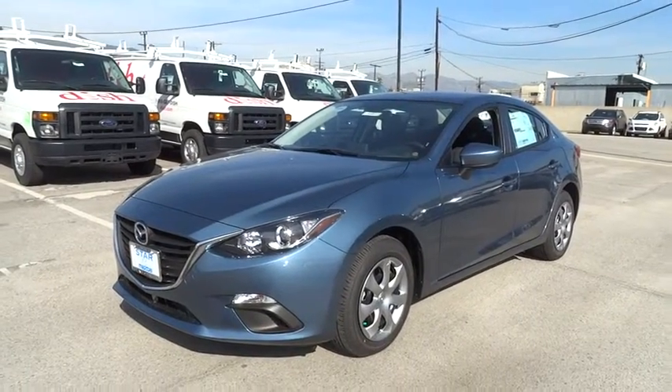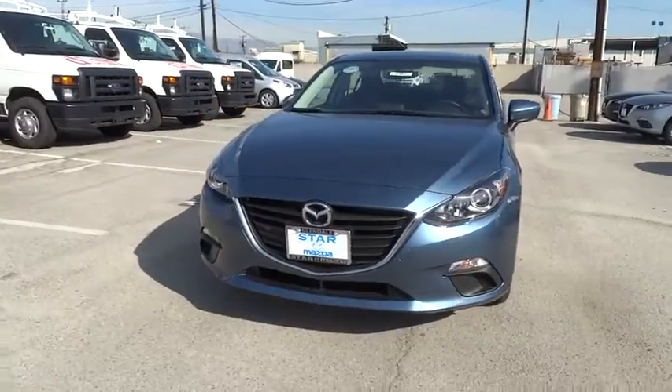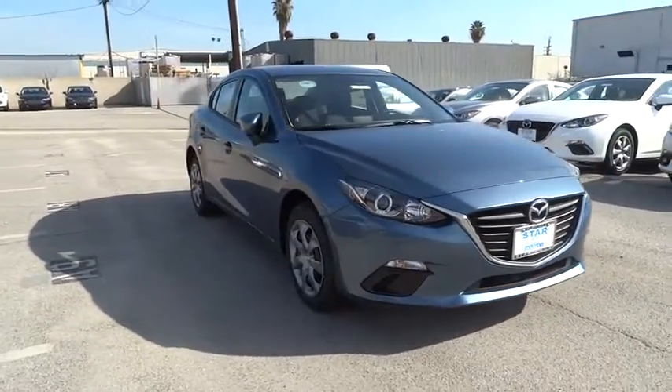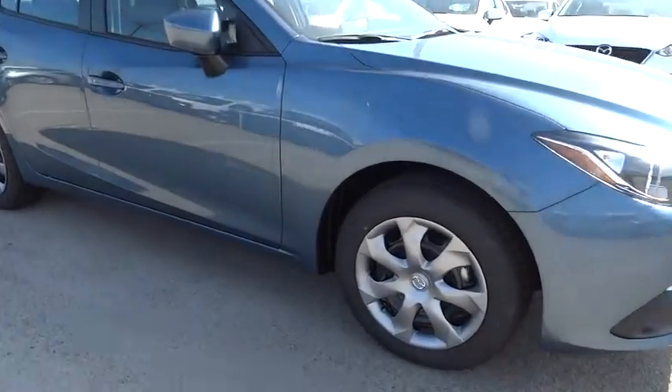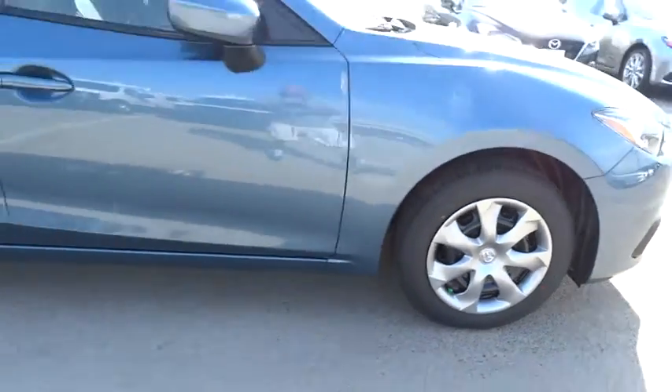The 2015 Mazda 3 — a 2010 Car and Driver 10 Best Award winner. The Mazda 3 meets your vehicle wants and needs. Powerful and economical, technologically savvy, and boasting top safety features, the Mazda 3 is the total package and is priced below $20,000.